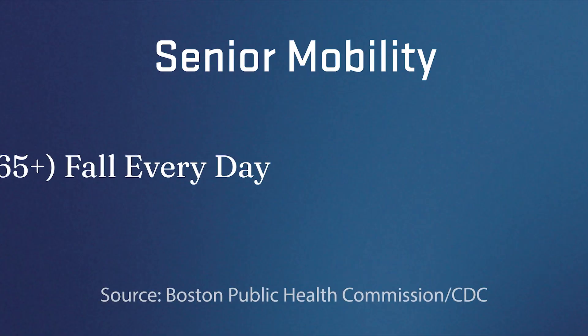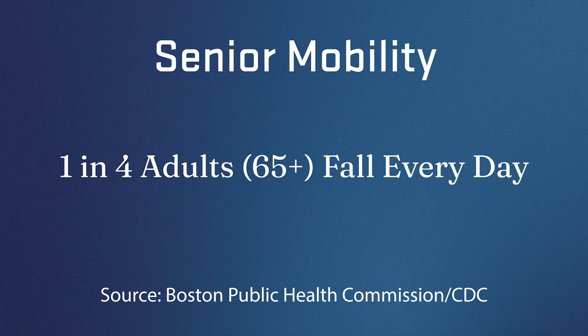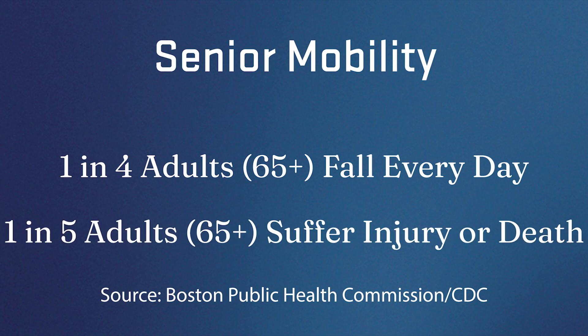If you look at some of the statistics, about one in four older adults fall every day in America. One in five of these falls can lead to a head injury or death. So it's pretty important for them — and also important to keep an independent way of living.